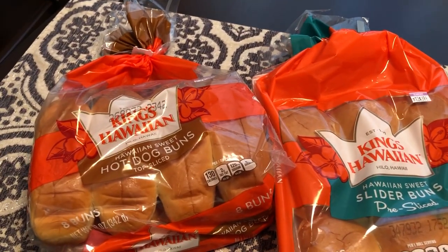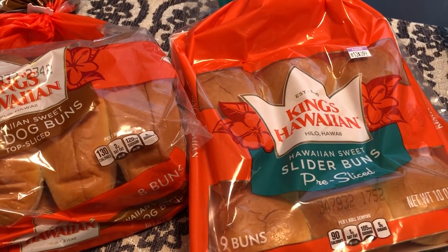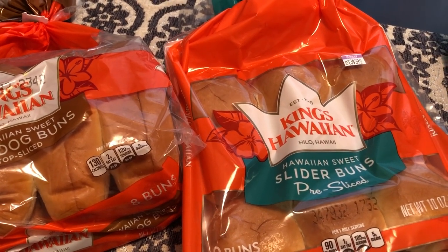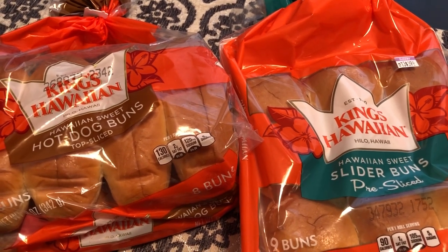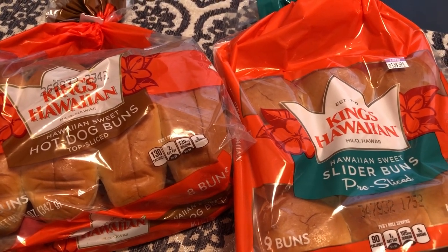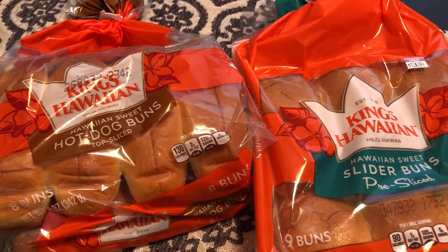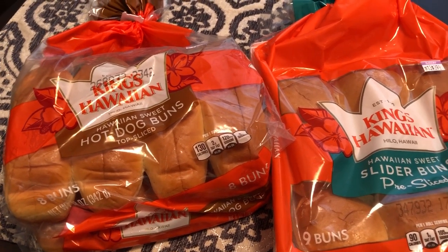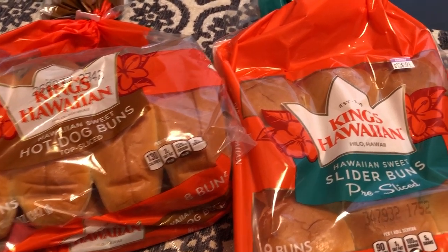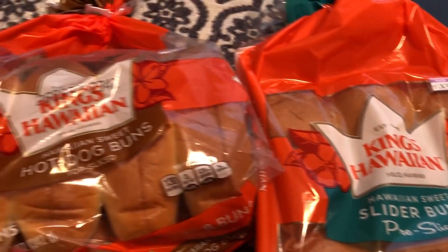I went to Kroger specifically for these King Hawaiian slider buns. Their hot dog bun slider buns and hamburger buns were on sale for $2.49 a package if you buy five participating items. I'll be sure to point out those items. We're planning to have burgers one day and hot dogs as well, so I picked up two packages of the buns.